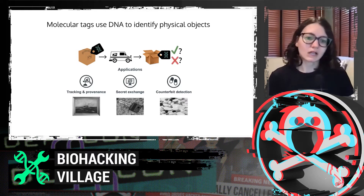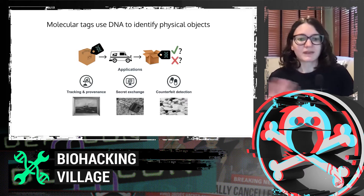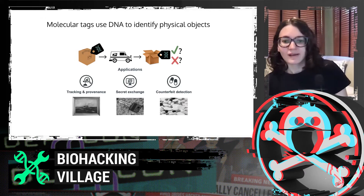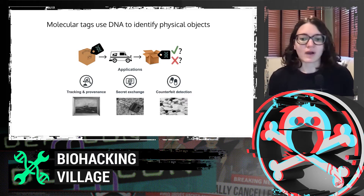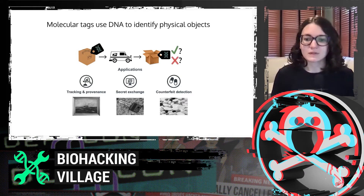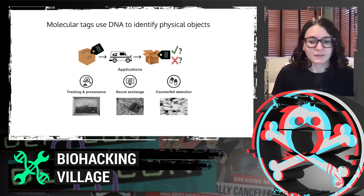Some applications include tracking and provenance — you might have a high value item that you want to make sure is the same at the beginning and end of a transaction — secret exchange, and counterfeit detection. Maybe you've got a set of pills and you only want to sample a few of them at a time. You could do that with a system like this.